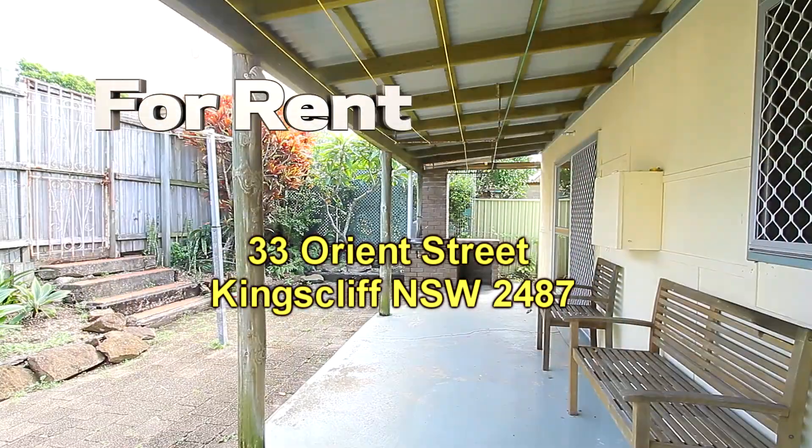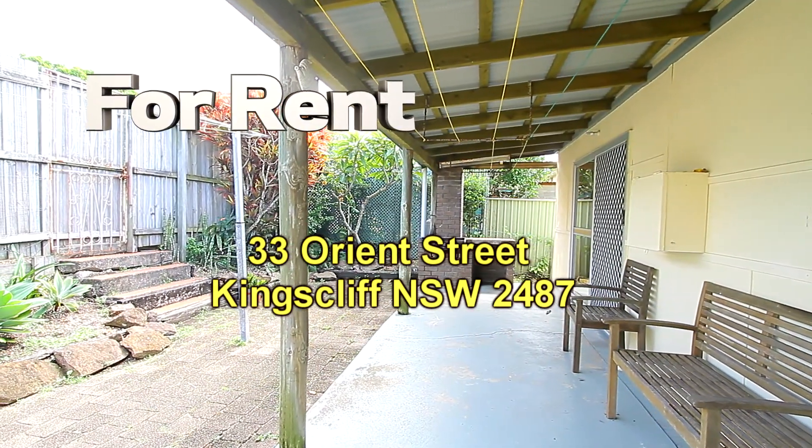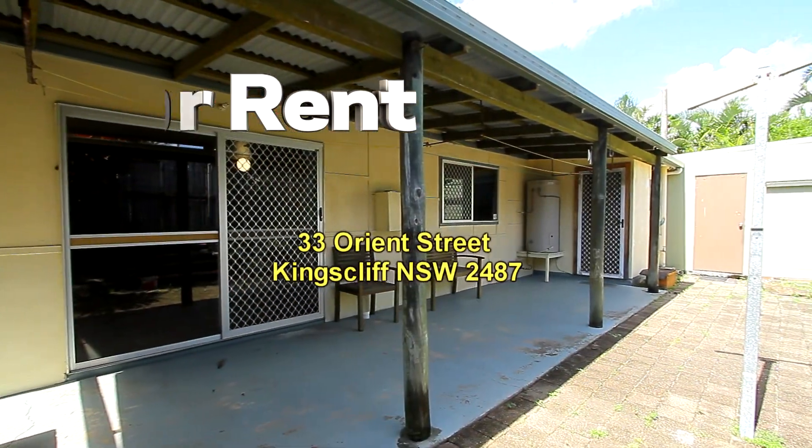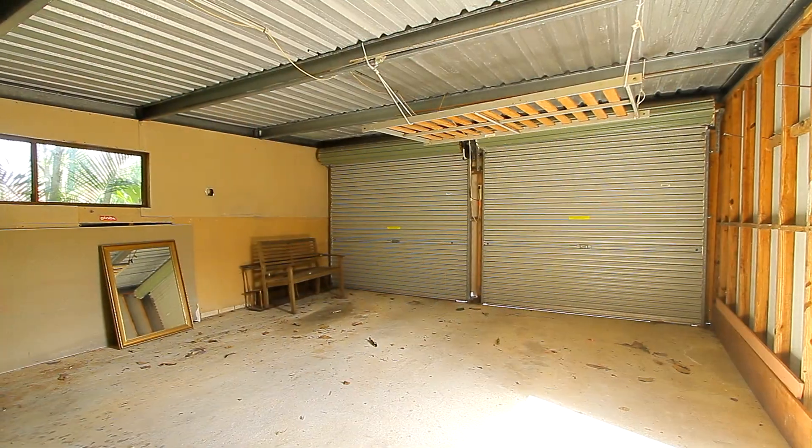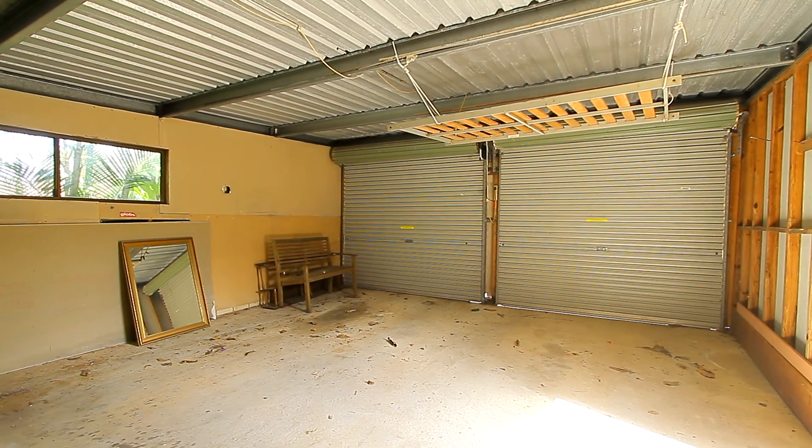There's a laundry and separate toilet. Going up the back, there's a covered area at the back of the property, and the door to your right leads to a double garage which is accessed off the back lane.